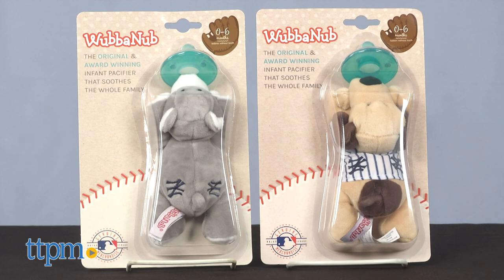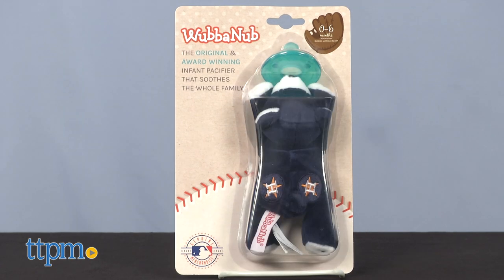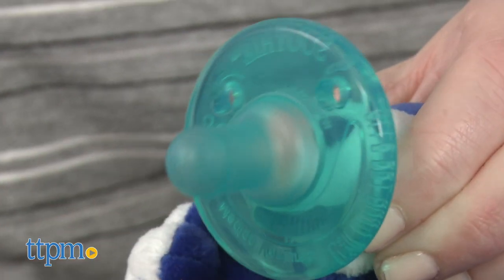In this collection you can get the New York Yankees, St. Louis Cardinals, San Francisco Giants, Kansas City Royals, Houston Astros, New York Mets, Los Angeles Dodgers, Chicago Cubs, and Boston Red Sox. Tell me which team you'd want in the comments below.